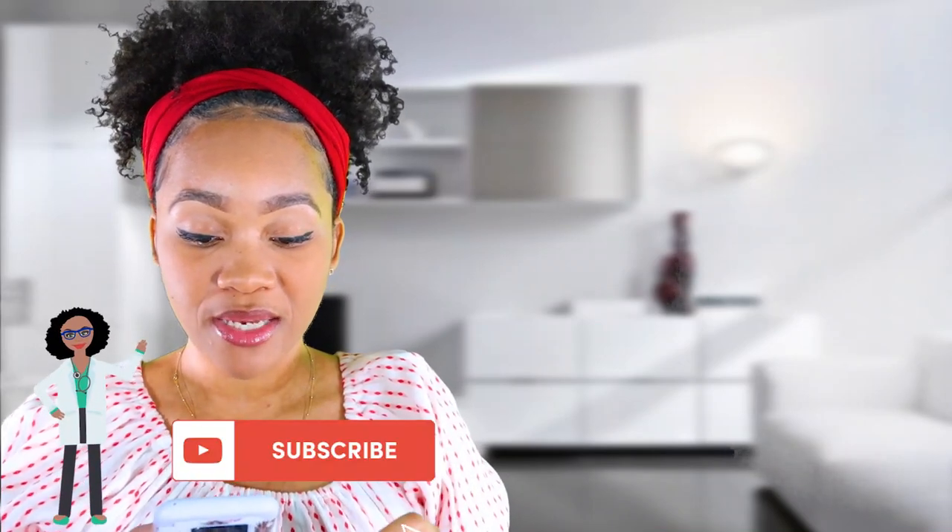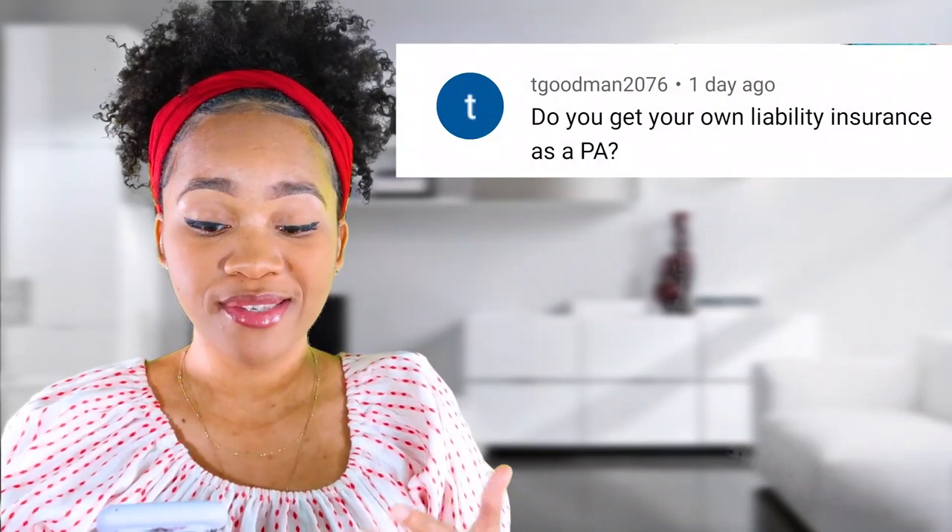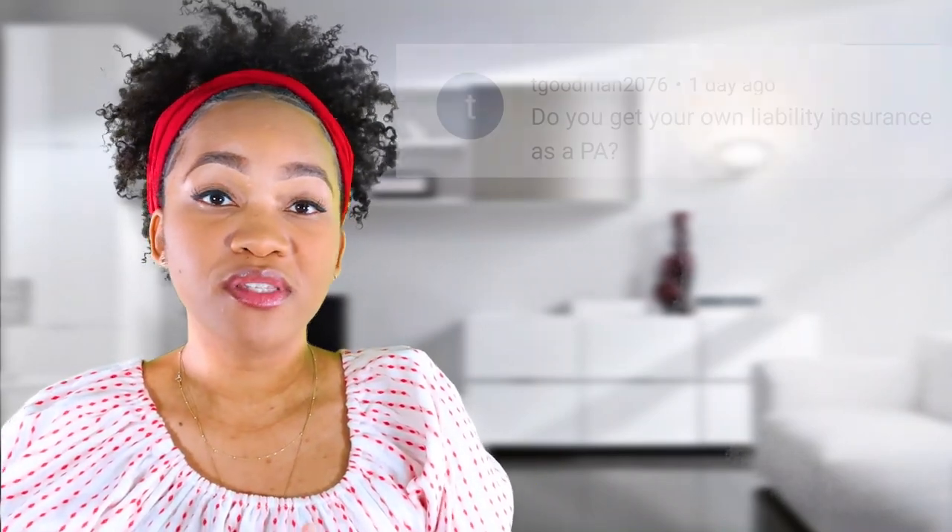So the first question is from T Goodman 2076. It says: do you get your own liability insurance as a PA? And the answer is yes. You have to cover yourself. You're not under the physician's insurance as most people would think, just because you're called a physician assistant. You are a practitioner, you are a provider, and you're going to be making decisions that affect patients. So if something was done wrong on your part, you can be sued, and you're going to need your own insurance to cover yourself.